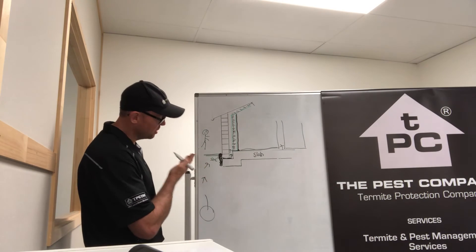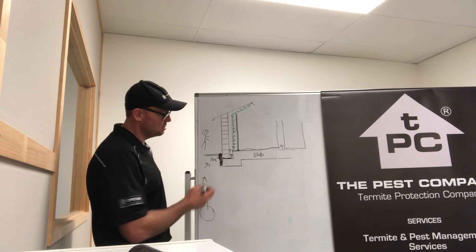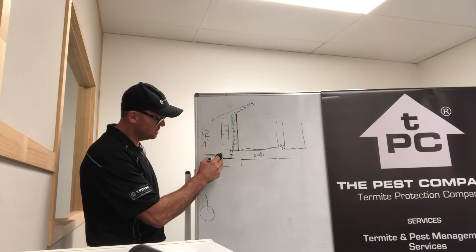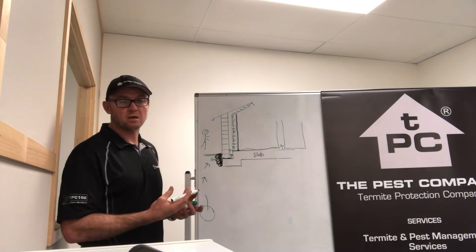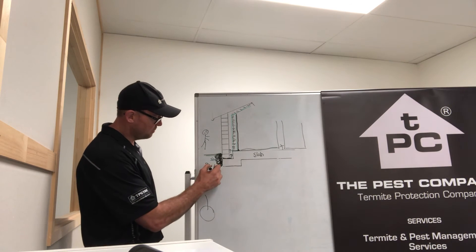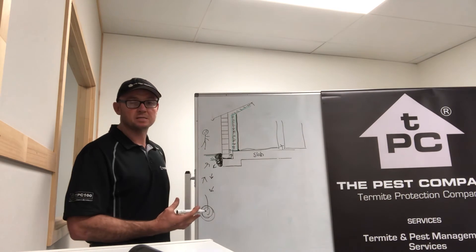So when the termites are foraging up well beneath the soil, trying to work their way into the wall cavity, we have a treated zone which the termites will not sense, and they will work themselves into that treated zone — helping us to protect the home and also having the possibility of a transfer effect, where termites can lead it back to the nest, eliminating the nest.